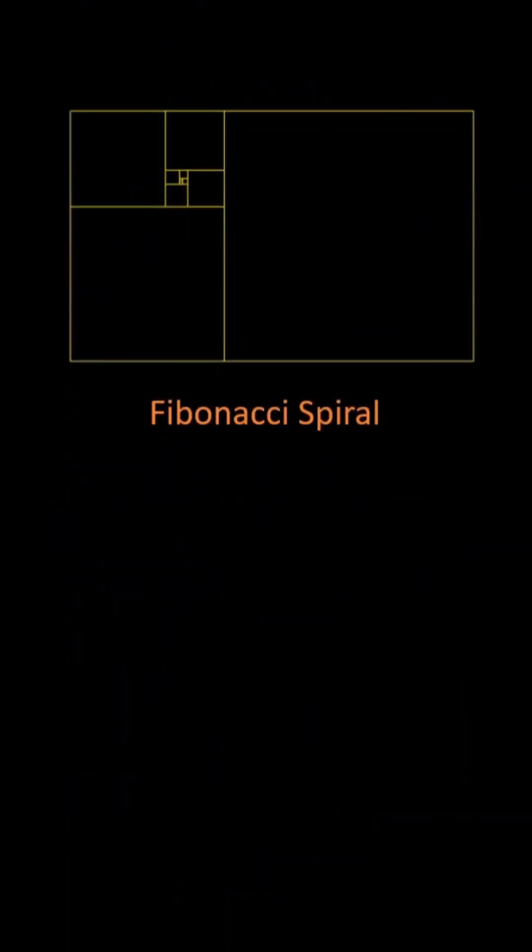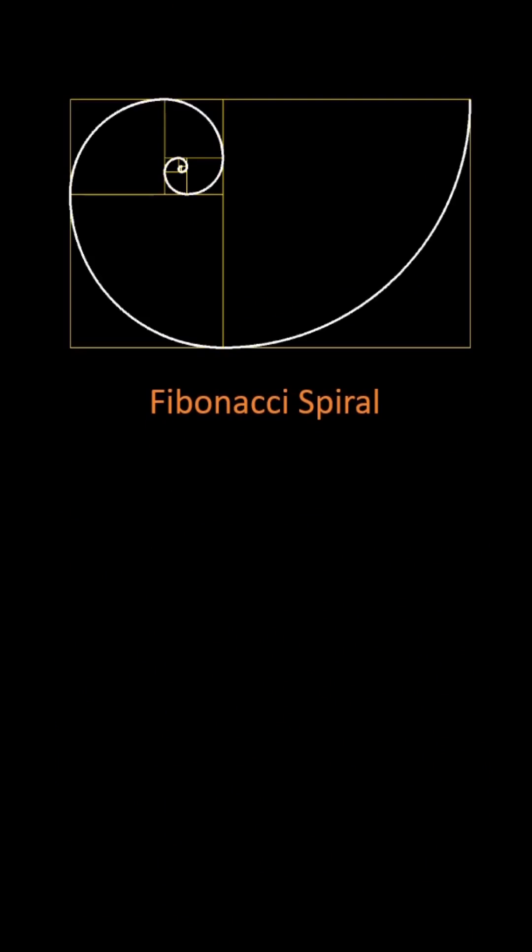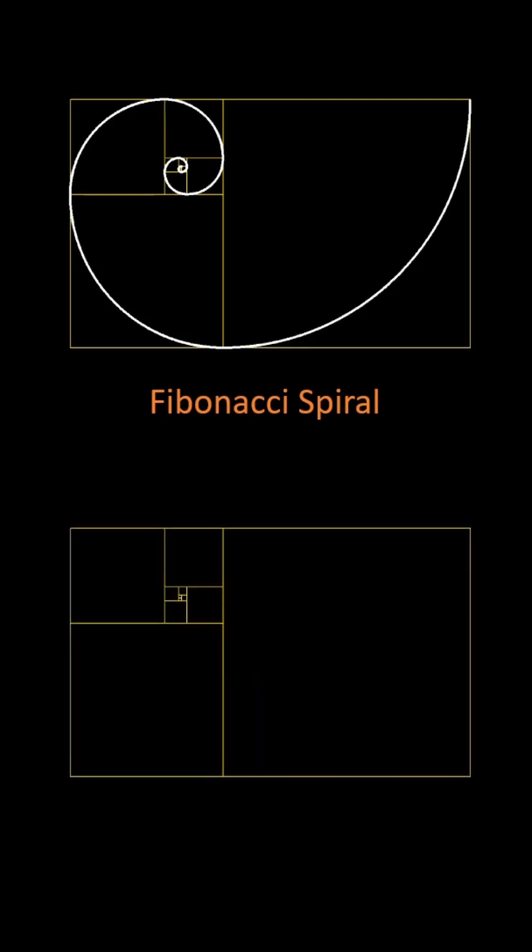The Fibonacci spiral is an approximation of the golden spiral. It is created by drawing circular arcs connecting the opposite corners of squares whose size is related to the Fibonacci sequence. Each arc has a different but constant curvature. We can make this visible again by color-coding the curvature.